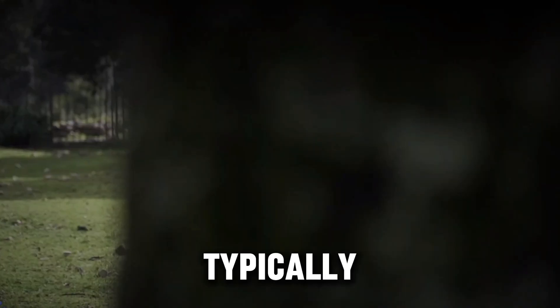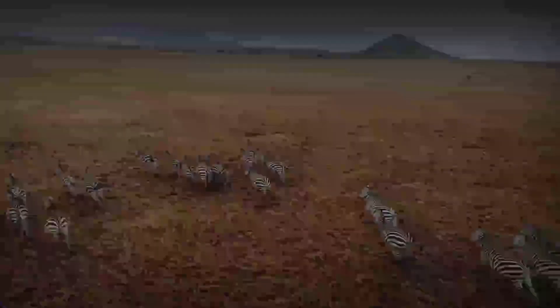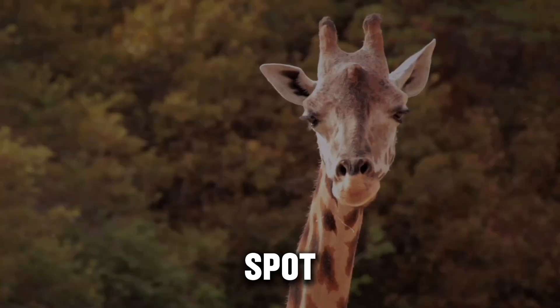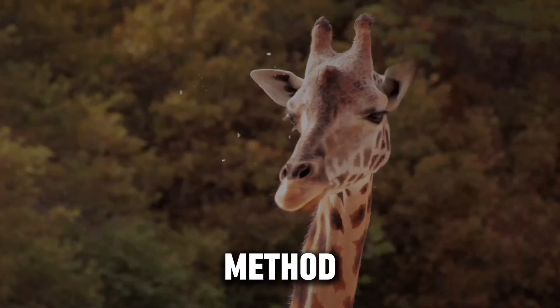Lions typically hunt during twilight hours, further reducing visibility. This means that zebras might gain a small advantage by being slightly harder to spot, though it's not a foolproof method of defense.